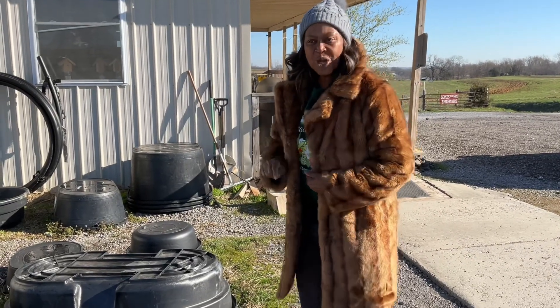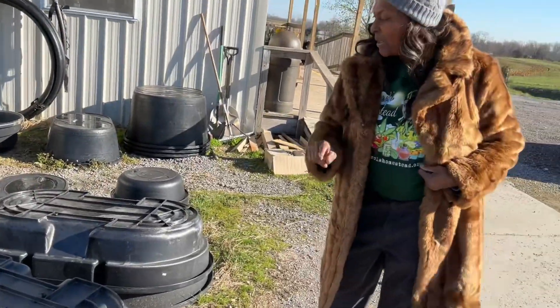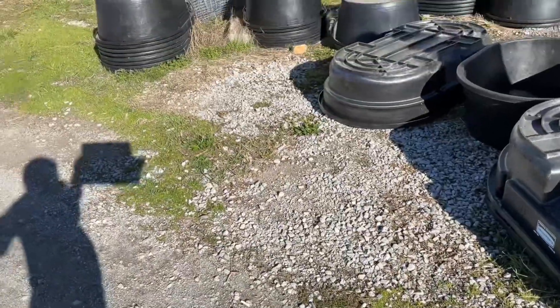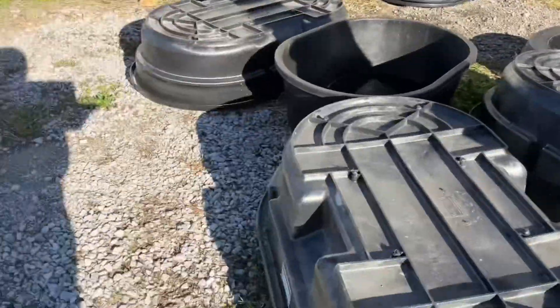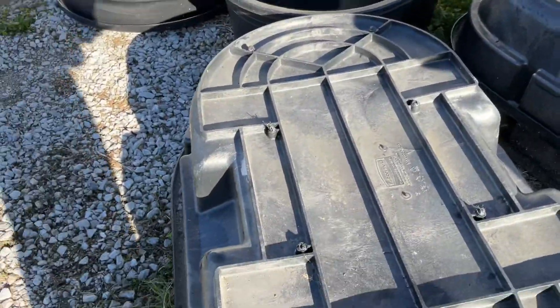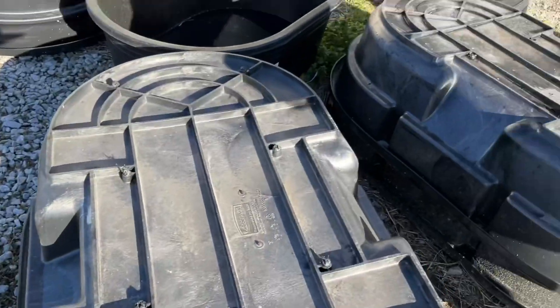This is Carol's Homestead. We're still in the Mennonite country in Scottsville, Kentucky. And these containers here would make an excellent container garden. They go from $20 to $100, depending on how big you want. They're excellent, so there's no excuse not to be gardening.